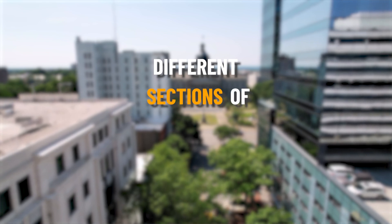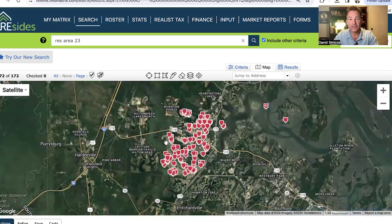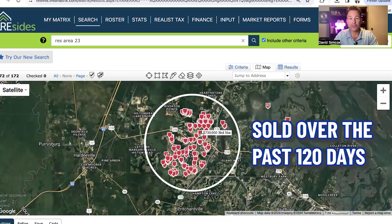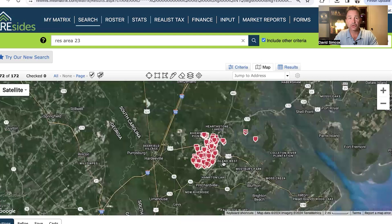Today we're going to be going inside my computer and looking at the different sections of Sun City Hilton Head — the pros, the cons, what they have in common and what makes them different — so you can decide what is the best section for you. So without further ado, let's go inside my computer. All right, so we are in my computer here and all of these red marks are basically all the sold properties over the past 120 days.